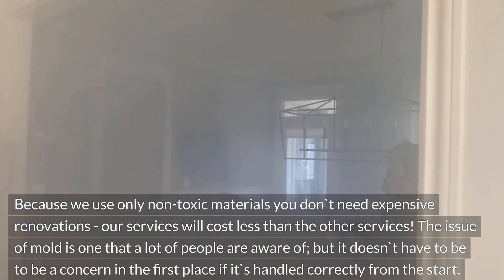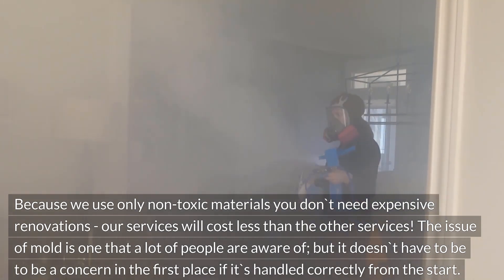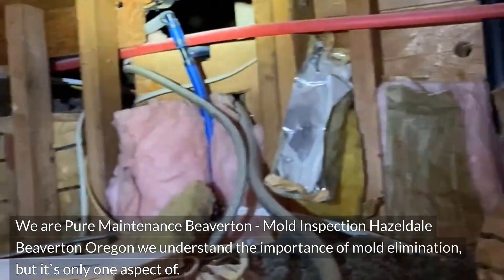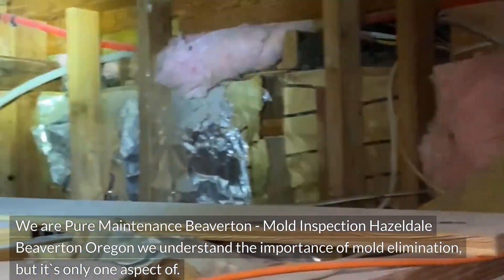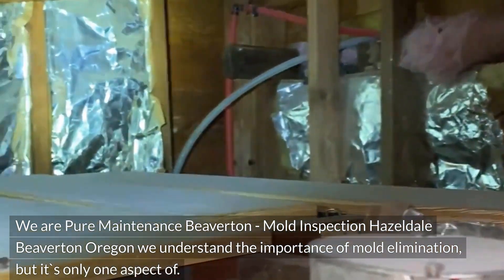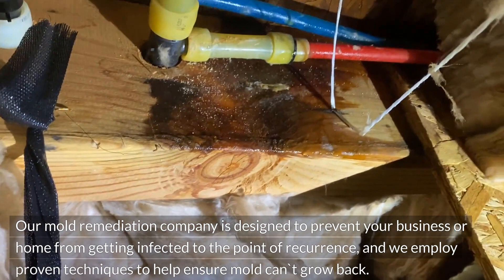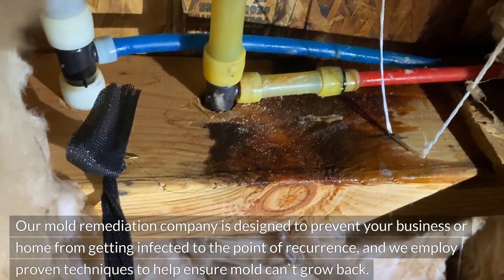The issue of mold is one that a lot of people are aware of, but it doesn't have to be a concern in the first place if it's handled correctly from the start. We are Pure Maintenance Beaverton — Mold Inspection Hazeldale, Beaverton, Oregon. We understand the importance of mold elimination. Our mold remediation company is designed to prevent your business or home from getting infected to the point of recurrence, and we employ proven techniques to help ensure mold can't grow back.